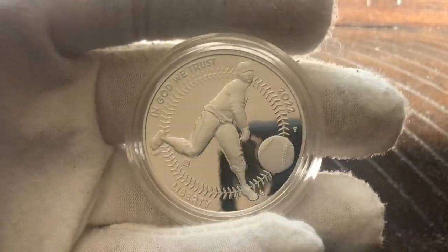Taking this out, we have a fancy clamshell. Opening it up, it says 'United States Mint' on the top. It's a tight fit to get the coin out of that clamshell — let me carefully work it out of here.